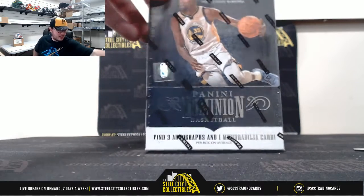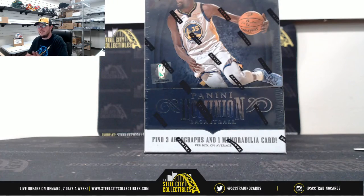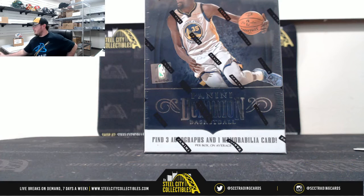Hey guys, our next break here is 2018-19 Panini Dominion Basketball. I've got hockey on the mind now because of that SPX break.